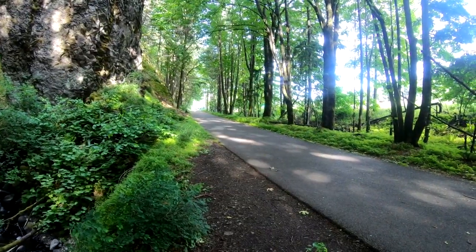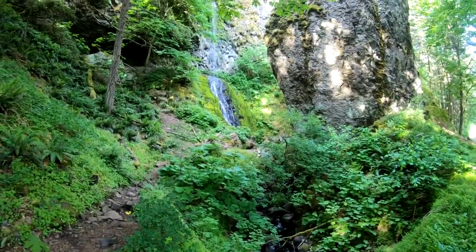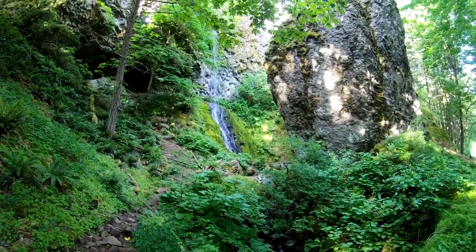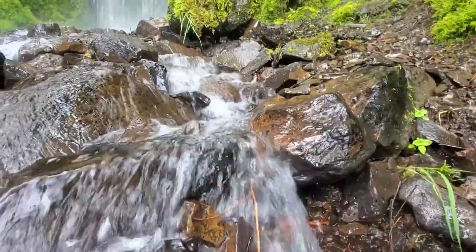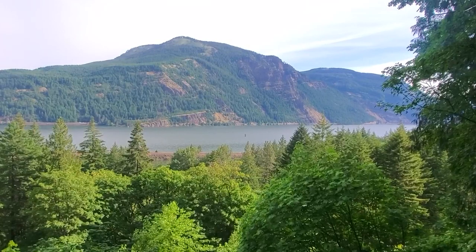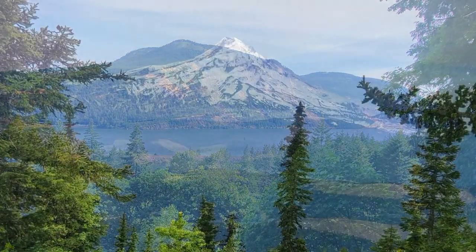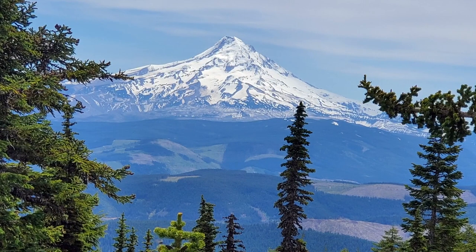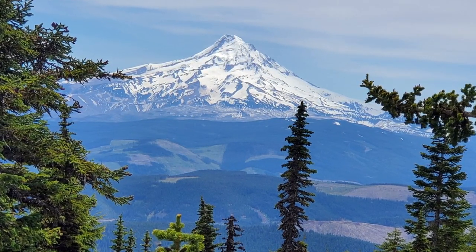The first in a series of waterfalls is called Cabin Creek Falls, nearly hidden by a huge boulder made of basalt. It plunges 200 feet from above, and always makes me feel the trail ahead will be easy and fun. Don't be fooled. The vertical gain between the parking lot and the top of Mount Defiance is similar to the gain between Timberline Lodge and the top of Mount Hood.